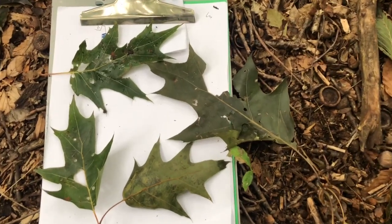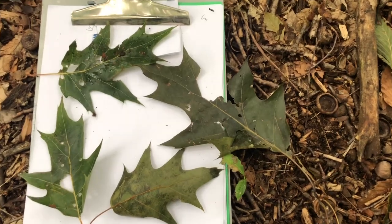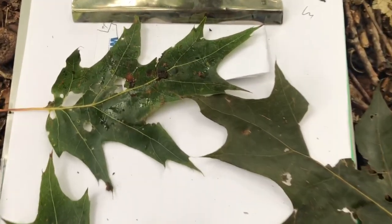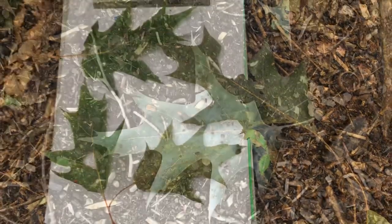Red oak is one of many species of oak, and this one has pointed lobes. Notice the points on the edges of those leaves. This is the shape of the leaf of red oak.